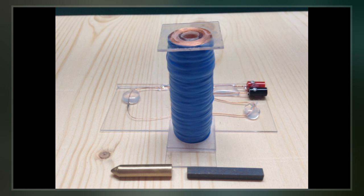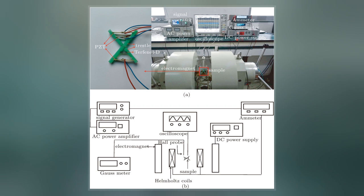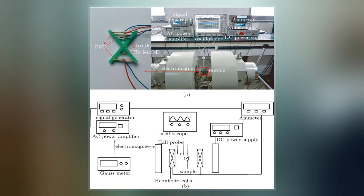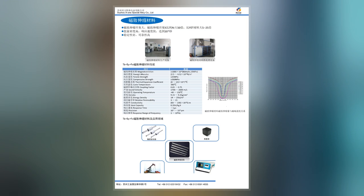It is named after terbium, iron, Naval Ordnance Laboratory, and the D comes from dysprosium. The alloy has the highest magnetostriction of any alloy, up to 0.002 m per m at saturation. It expands and contracts in a magnetic field.